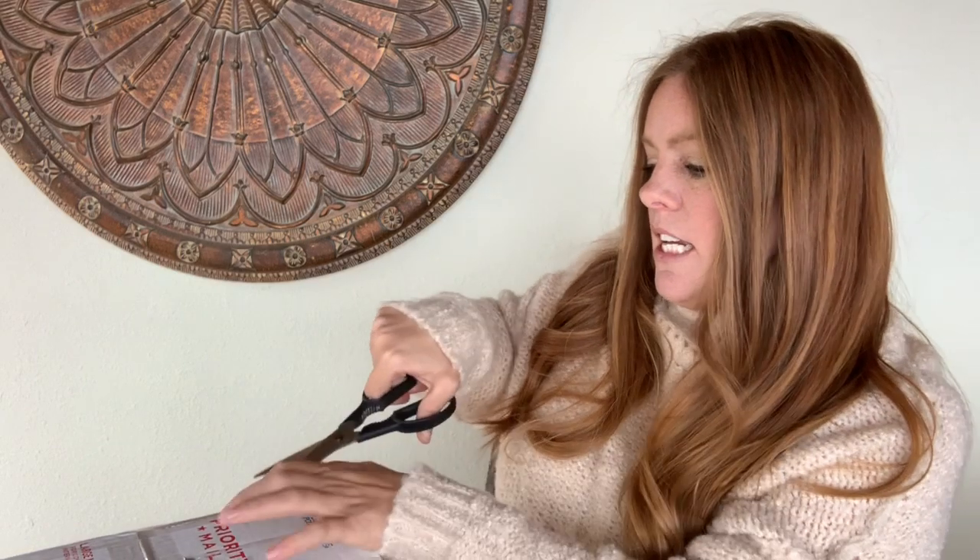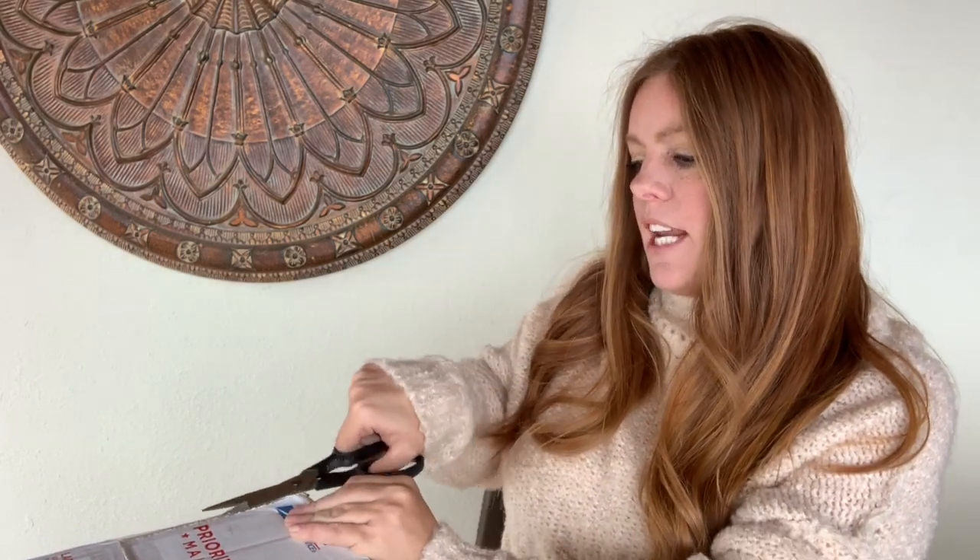Her link to her video will be down below showing the stuff I sent her — definitely go subscribe and hit the thumbs up over there and here. She lives in New Hampshire, which should be interesting.